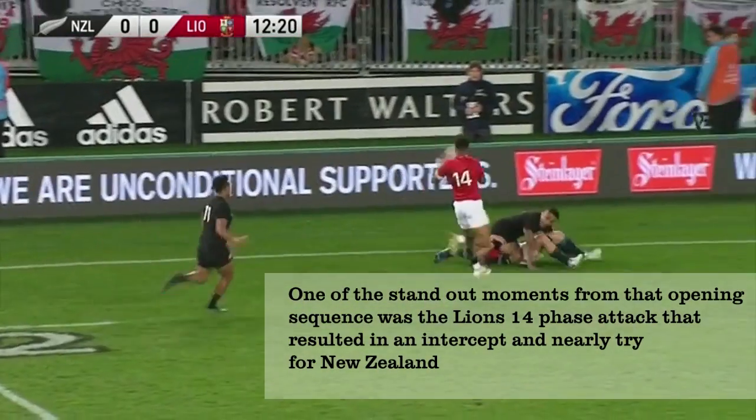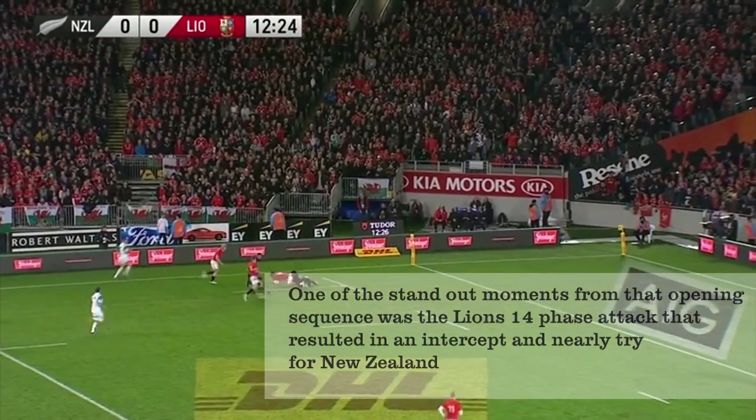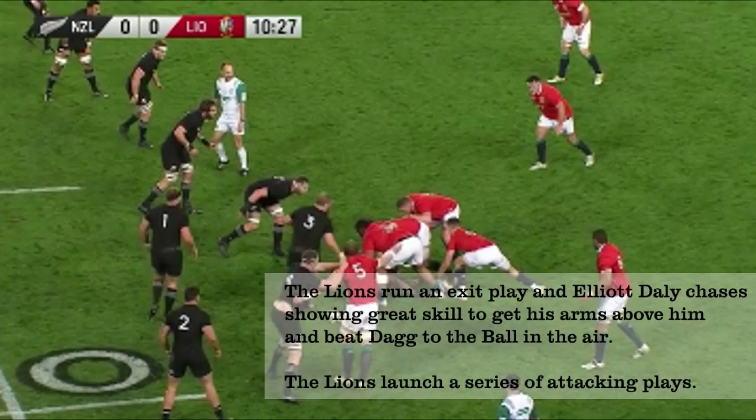The first 15 minutes of the third test was played at breakneck pace with both teams playing some superb attacking rugby. In one attack the Lions put together 14 phases only to have a pass intercepted and end up back on their own line, frantically trying to clear it. I think that sequence neatly summed up the series for both sides and we're going to break it down in a little more detail — it's a genuinely interesting sequence of rugby.